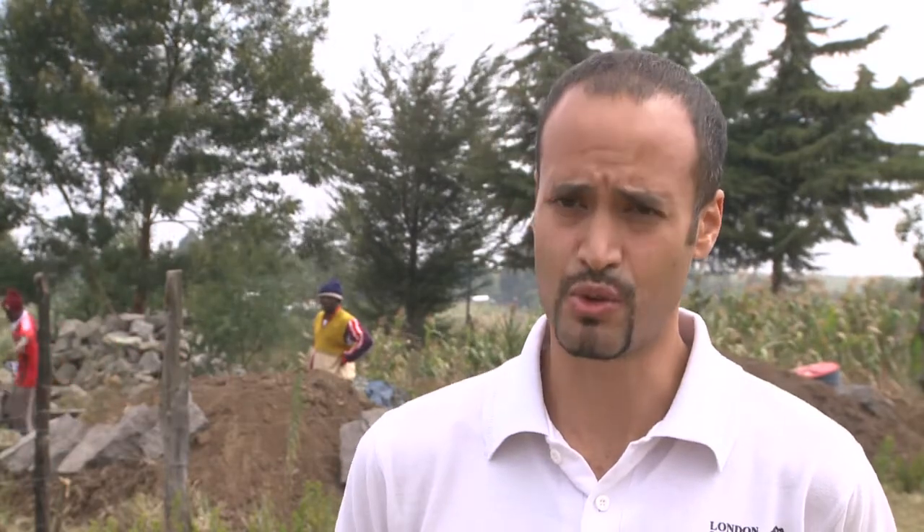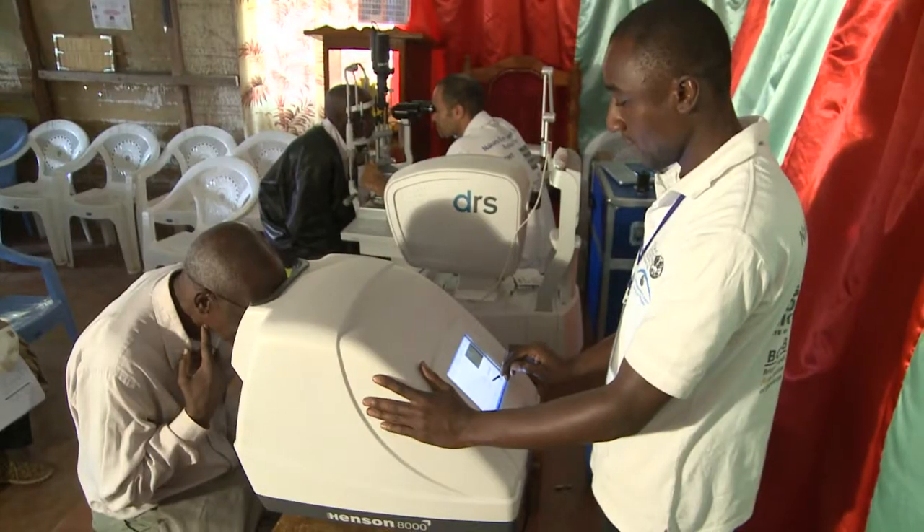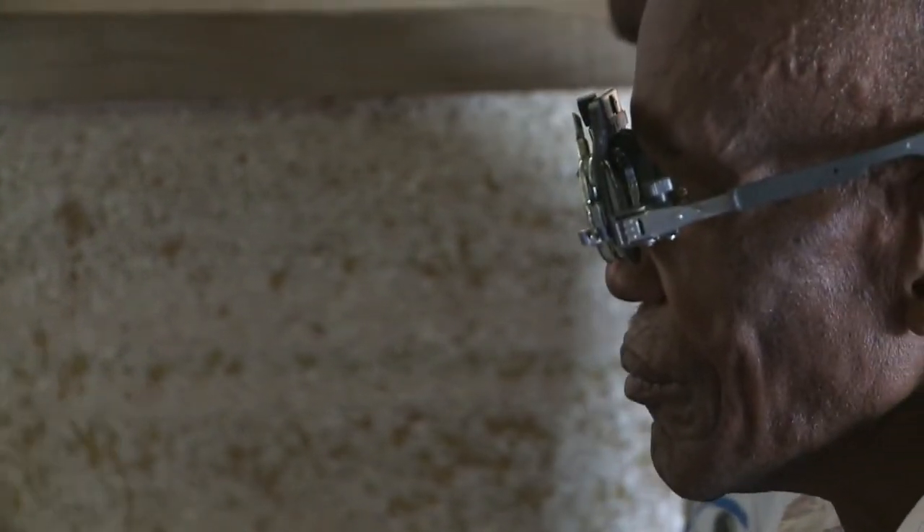It then takes you through a series of examinations, the first being testing somebody's vision. If somebody's vision is below a certain level, it will ask you to perform further tests to work out why their vision is low, such as imaging the lens for cataract or looking at the back of the eye and the retina for other diseases.